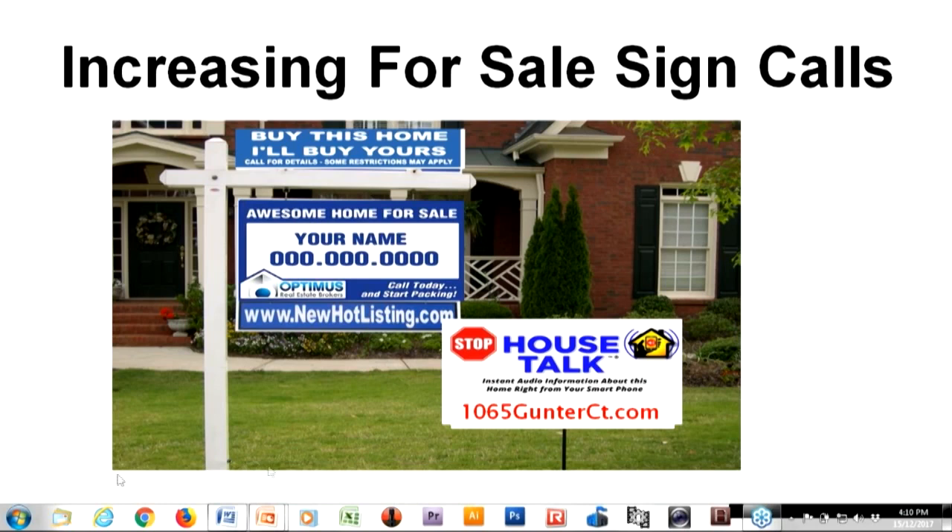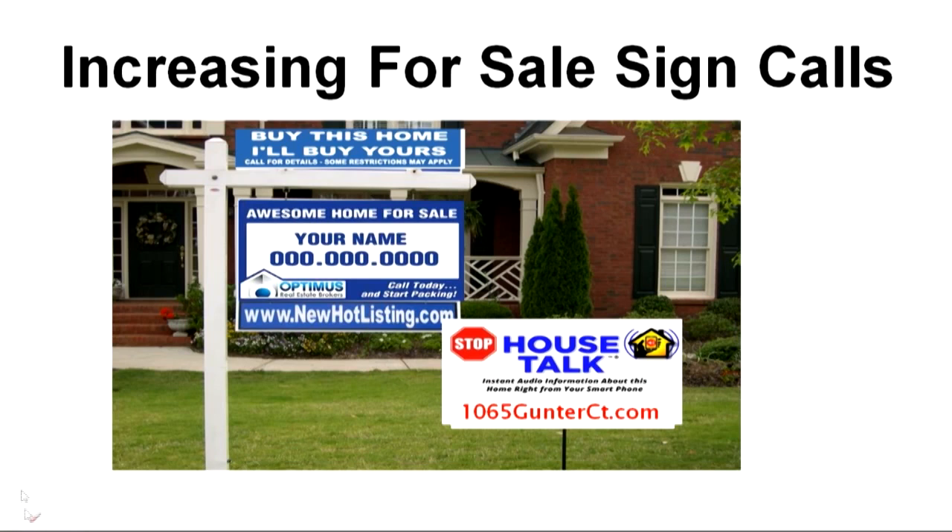Now let's make sure we're clear on the need. If you're looking at this sign setup, this is a Craig Proctor for-sale sign marketing system. You've got your 'Buy This Home, I'll Buy Yours' rider, your URL that drives people to a move-up trade-up offer online, your big number on the for-sale sign, and your secondary sign sitting right next to that. The secondary sign is House Talk — not an information line, but something with more novelty.